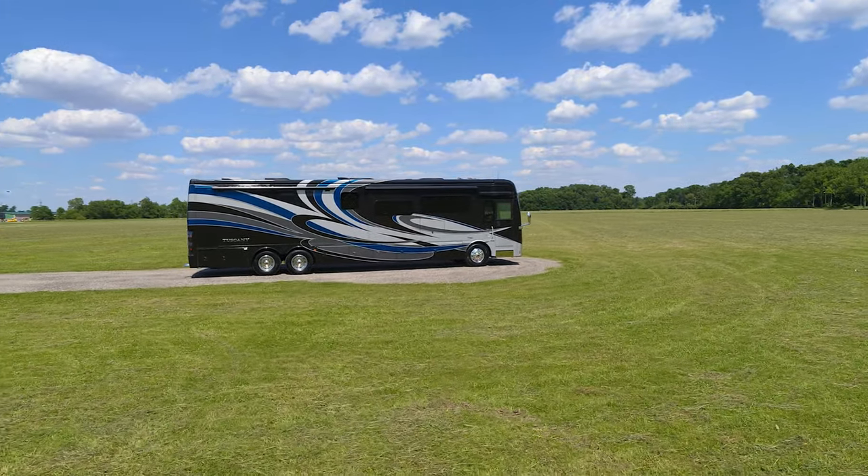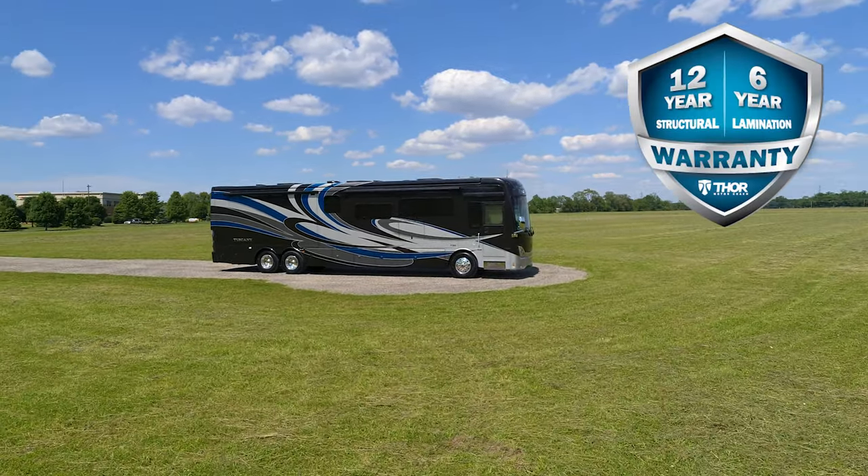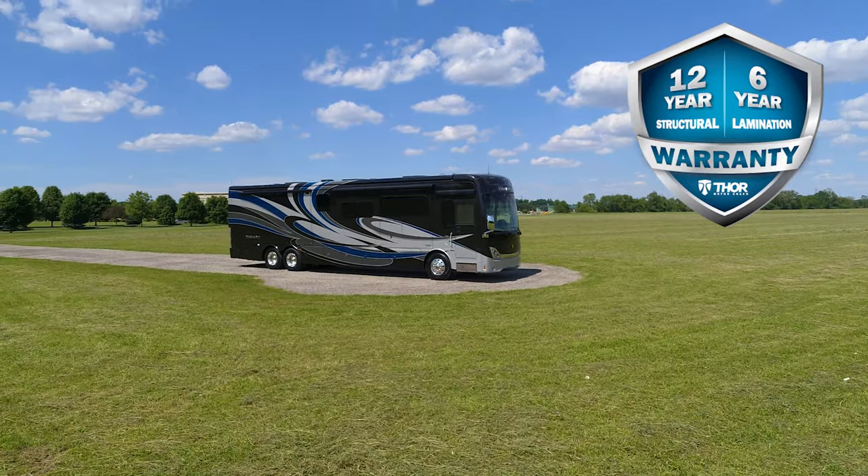Adding to your ownership experience, the Tuscany is backed by an industry-leading warranty: a 12-year structural, 6-year lamination and one-year limited warranty.